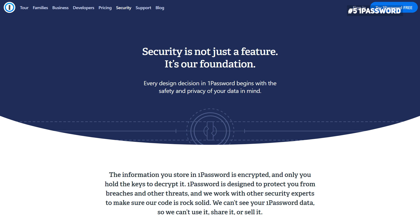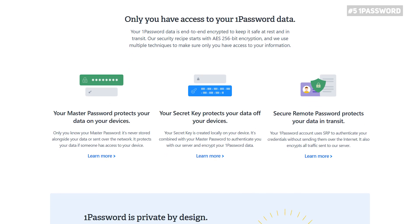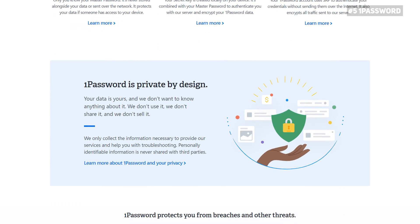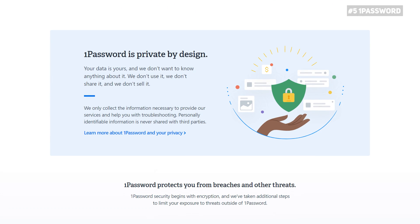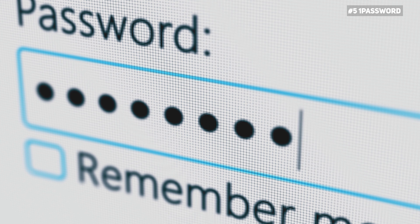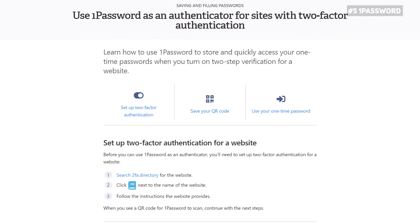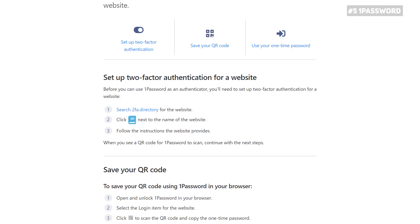In terms of security, 1Password does more than enough, protecting your passwords with AES 256-bit encryption. This is standard when it comes to cybersecurity, as it gets rid of every possibility of anyone hacking your account. As the name of the tool suggests, you only need 1Password — the master password — to access your vault. If you're not in the mood to enter your master password, you can access your vault using a biometric login, either Face ID or Touch ID. The tool also supports two-factor authentication, so you can generate a one-time password to log in.